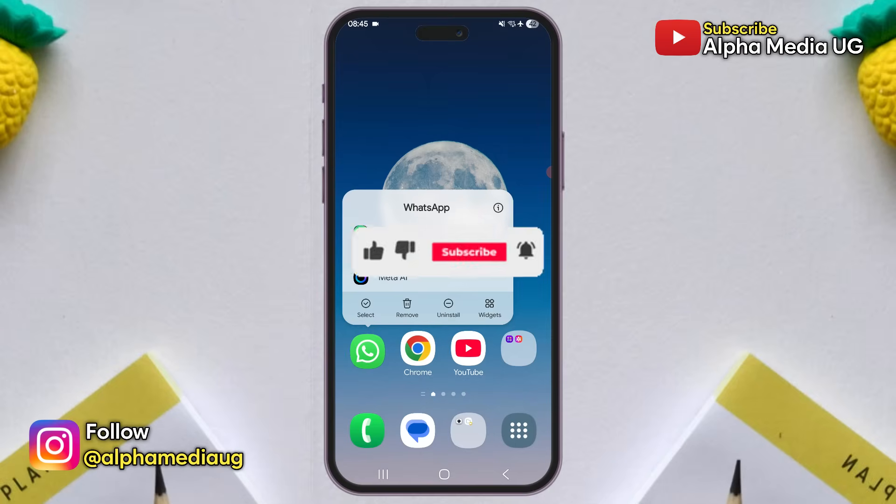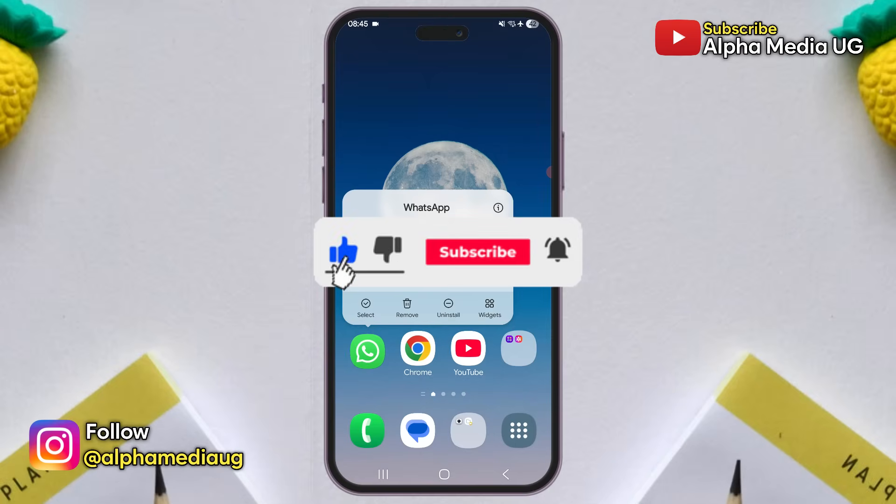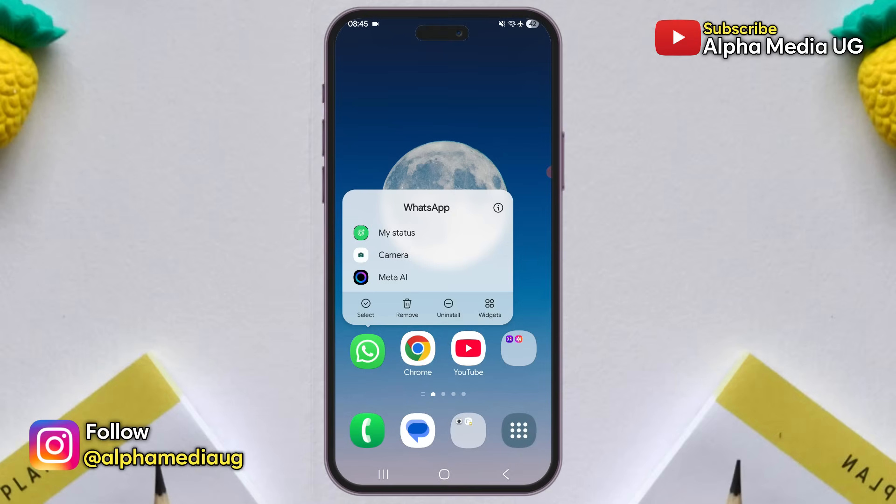But before we continue, please give this video a like, leave a comment so that YouTube can recommend it to others, and also subscribe to the channel to stay updated.